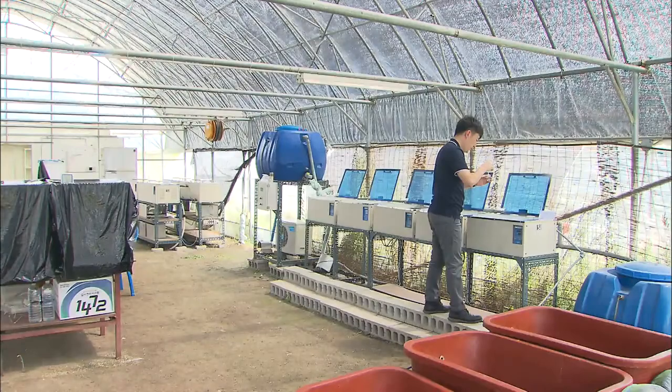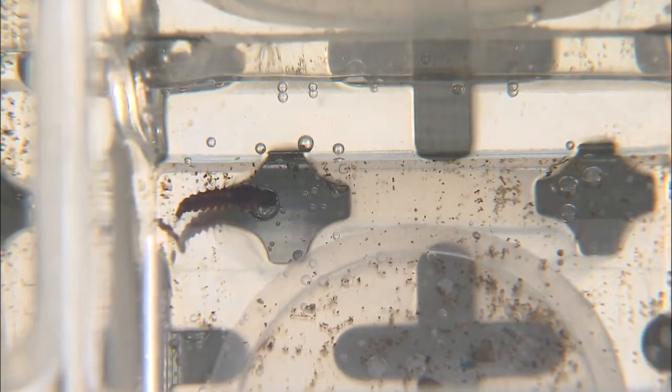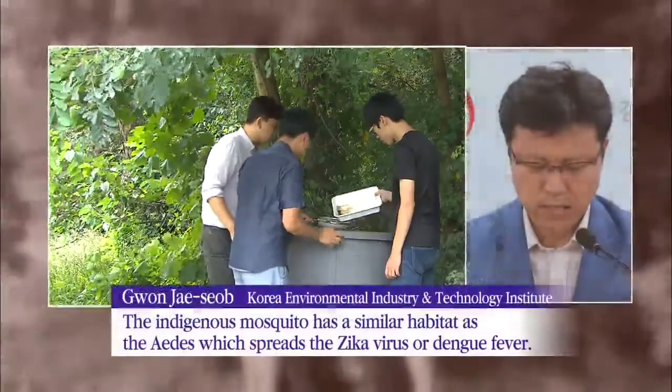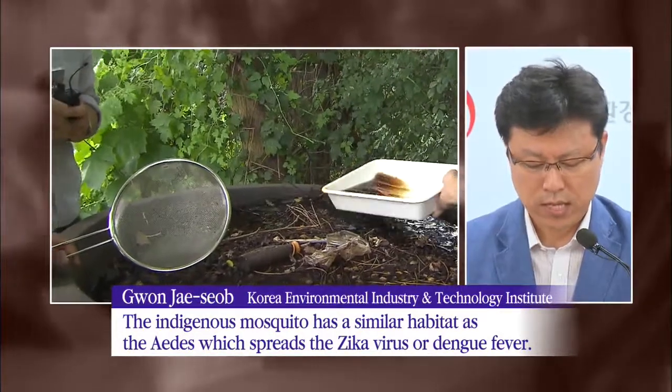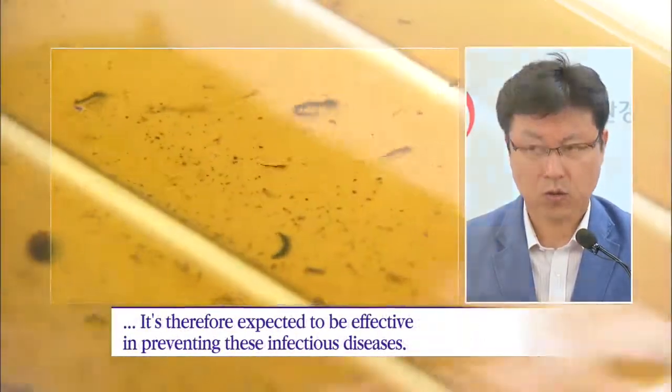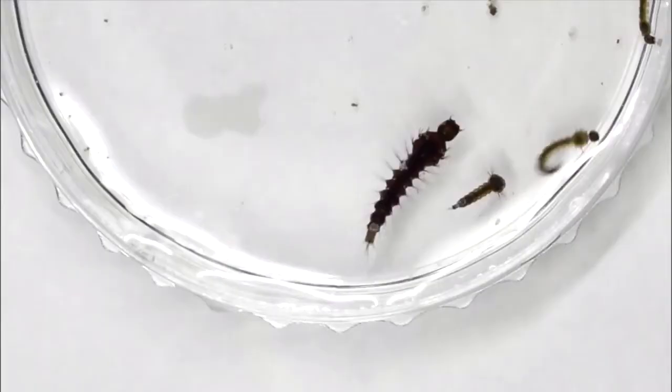The indigenous mosquito raised this way is also expected to help prevent the spread of infectious diseases. The environment-friendly technology of catching mosquitoes using mosquitoes will be commercialized.